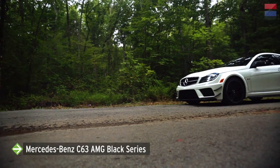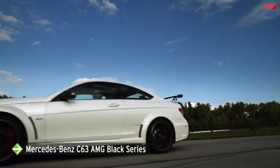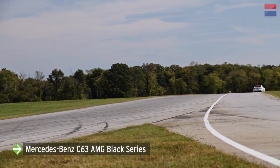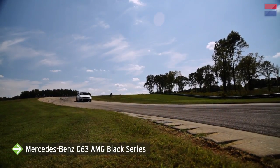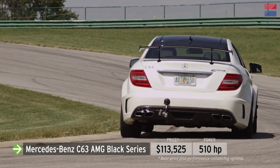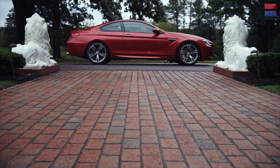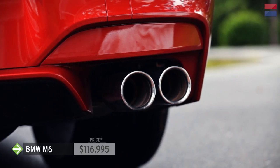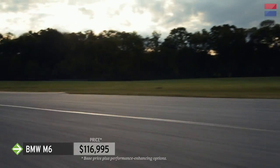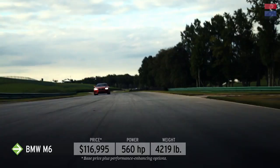Last year we tested the Mercedes-Benz C63 AMG Coupe. This year Mercedes sent us the most extreme version of that car — the C63 AMG Black Series. With spoilers, canards, and fender flares, the Black Series looks the part, but it's more than just an appearance package. It gets a complete chassis overhaul and a more powerful 510-horsepower engine for $113,525. Sneaking in below the LL3 price cap is the $116,995 BMW M6 — like its brother the M5, a 560-horsepower twin-turbo V8, but slightly lighter, which may give it an advantage on track.